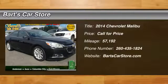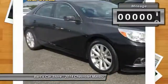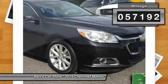The 2014 Malibu. A combination of performance and fuel economy, the Malibu is a great commuting car. This vehicle has less than 60,000 miles.